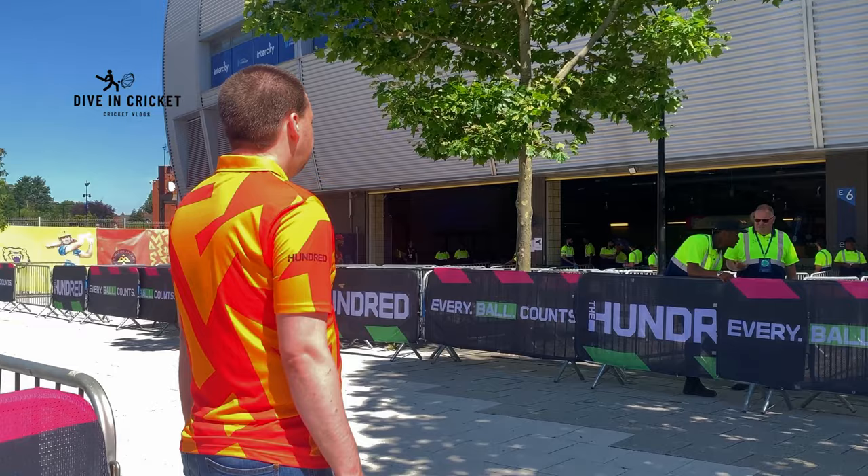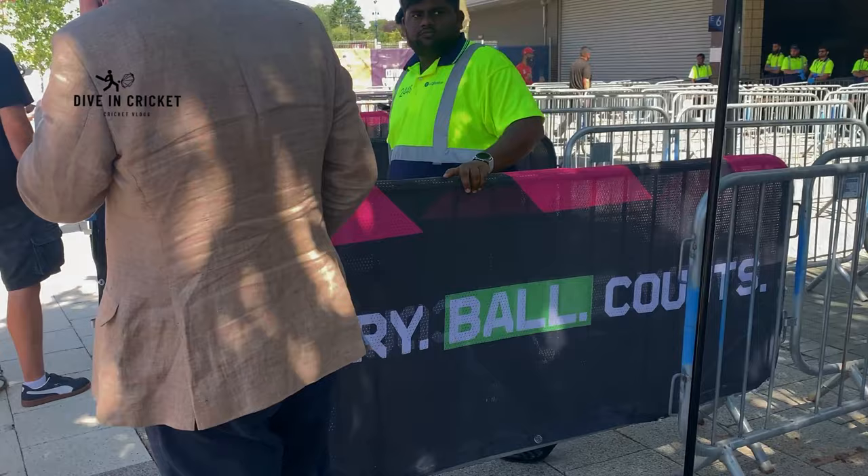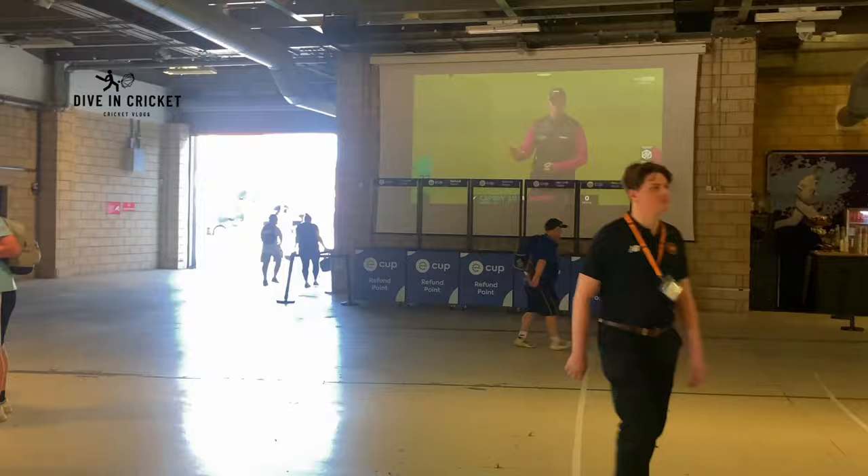You can see some fans around. When you buy tickets for the Hundred league, you get to see two games on one ticket. So for this game, I can watch two games - first is the women's game which starts at 3 o'clock, and then the men's match which starts roughly at 6:30.